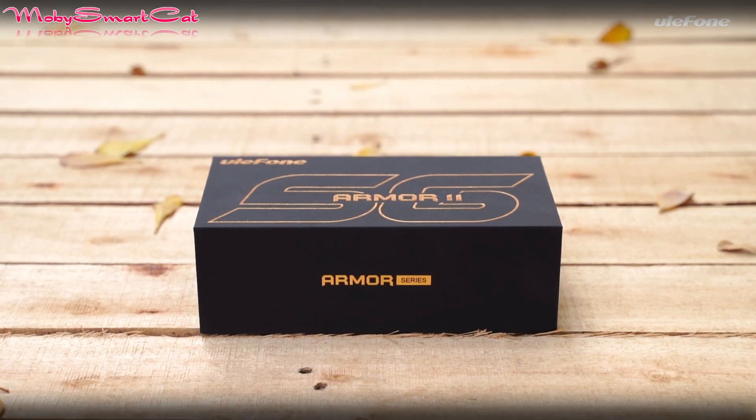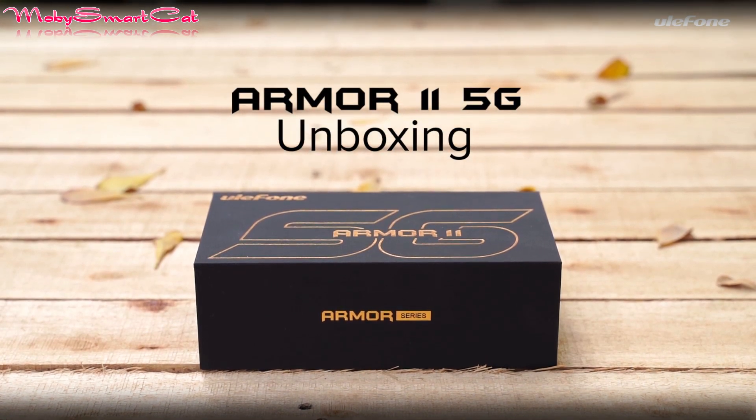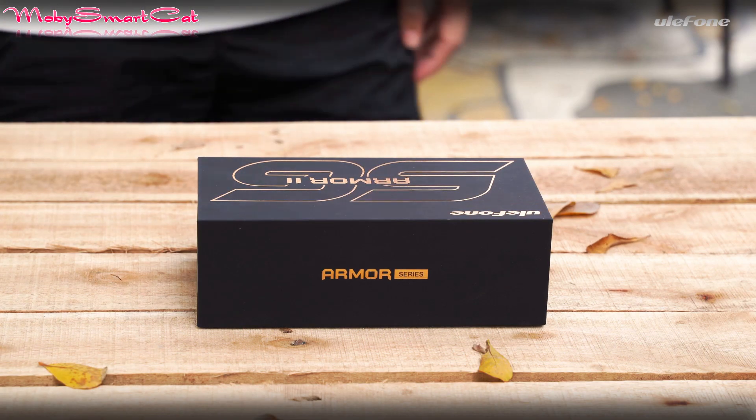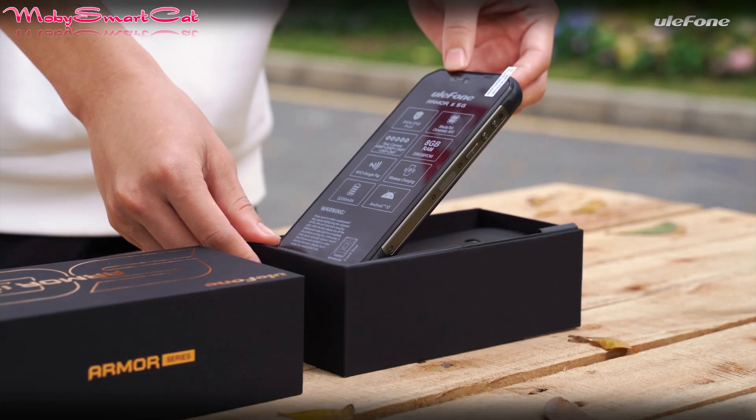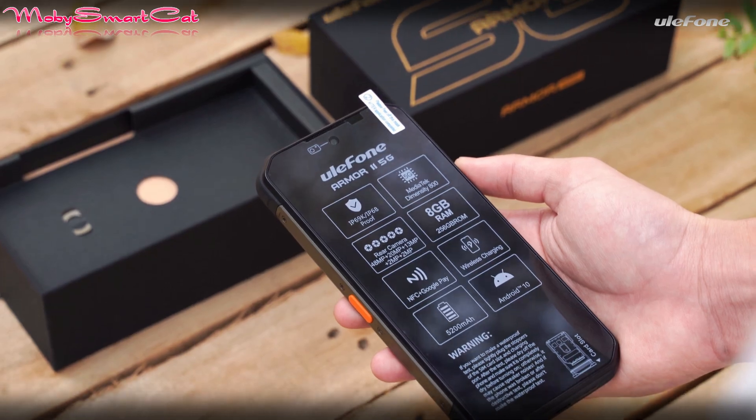The world's first night vision 5G rugged phone, the Oukitel Armor 11, is all set to go on sale this month. The Oukitel Armor 11 rugged smartphone is powered by the MediaTek Dimensity 800.